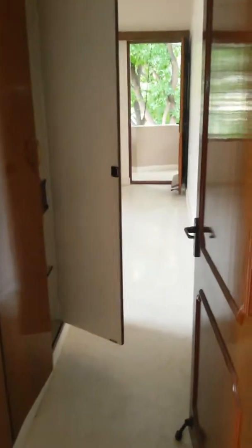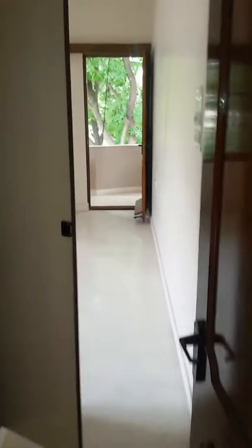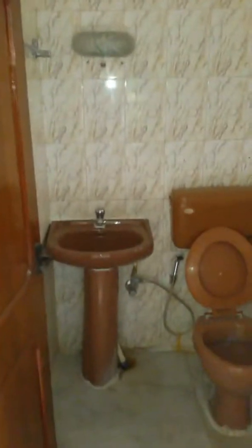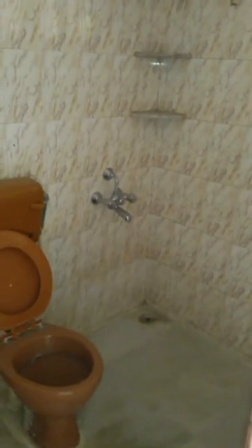On your right is your bedroom. You have a wardrobe nearby. It's again a spacious room — bedroom. You also have an attached toilet. Nice ventilation.